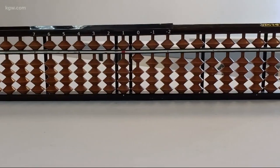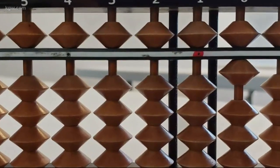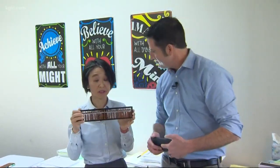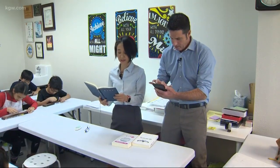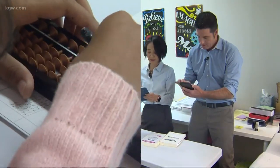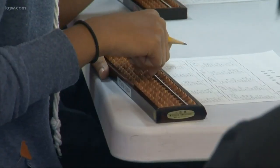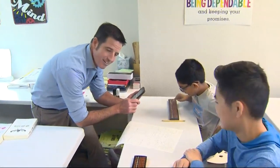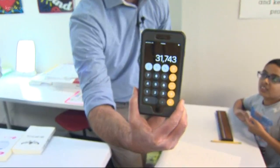Why is it such a great tool for teaching math? This is abacus. This is calculator. Whatever your smartphone calculator can do, we can do it. 3,415... 6,837... 8,150... 4,269... 9,072. The answer is 31,743. 31,743.